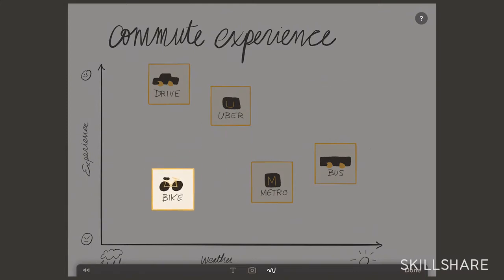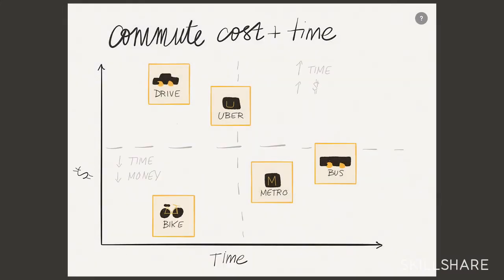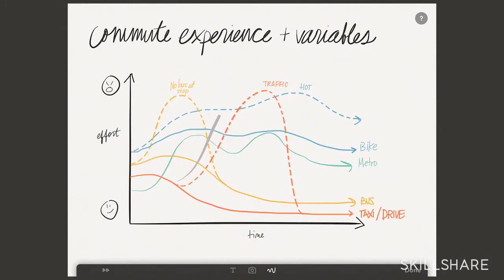The project in this class is to visualize your commute. If you don't want to visualize your commute but you have some other journey that you know well, that you've done a lot, and you have a lot of information in your head about, that's fine as well. By the end of this class, I really hope that you feel empowered through drawing to come up with better ideas, more ideas, and to feel comfortable sharing those with other people.